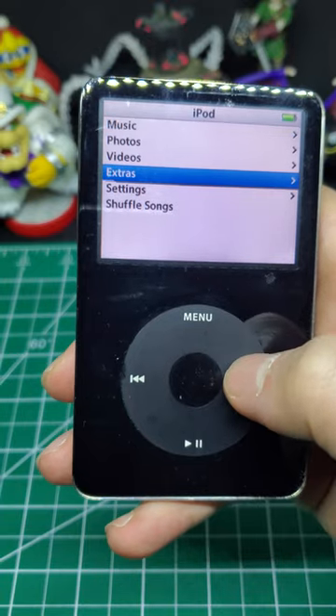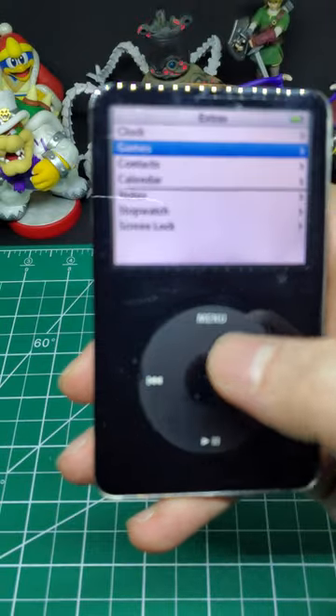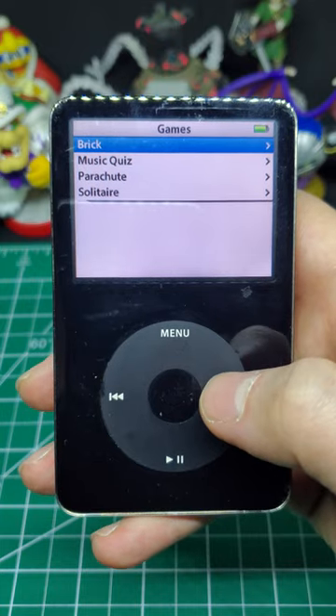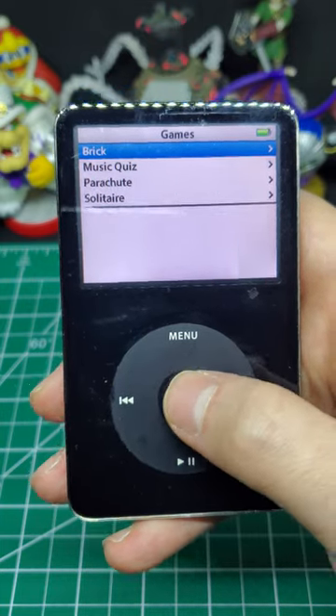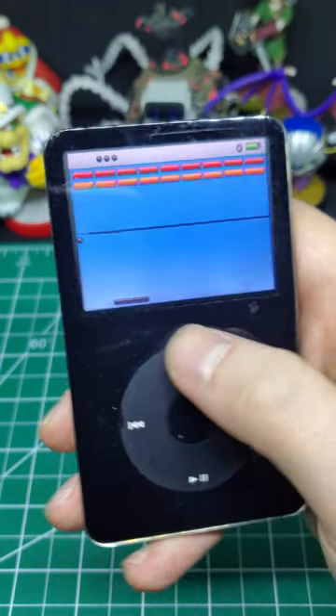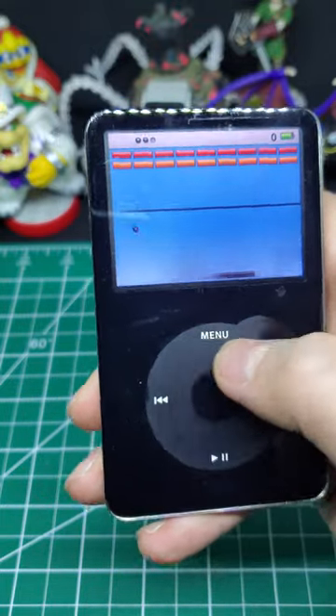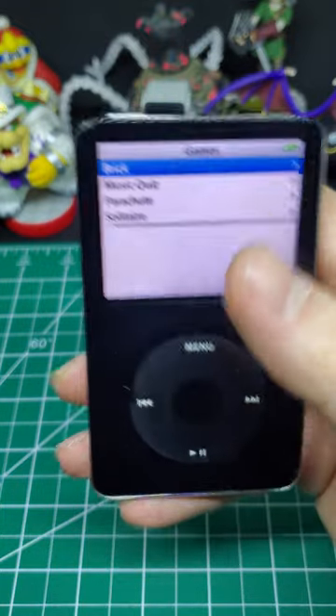If you scroll down to Extras, you can go into these little games — you got a brick game, music quiz, parachute, and solitaire. Let's check out the brick game. It's actually kind of fun to use this scrolling wheel, kind of like on a BlackBerry, but you might not remember those either.